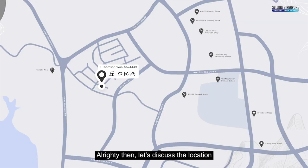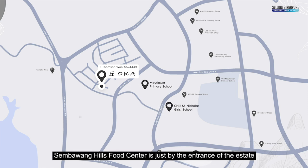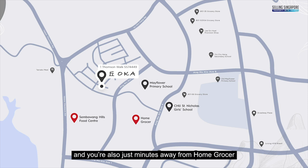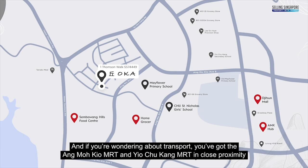Let's discuss the location. Located at 1 Thompson Walk, District 20, Ang Mo Kio, you're close to good schools like Mayflower Primary, CHIJ St Nicholas Girls, and Ang Mo Kio Secondary. Sembawang Hills Food Centre is just by the entrance of the estate and you're also minutes away from HomeGrocer. Djitsun Mall and Ang Mo Kio Hub are in the vicinity, and for transport, the Ang Mo Kio MRT and Yio Chu Kang MRT are in close proximity.